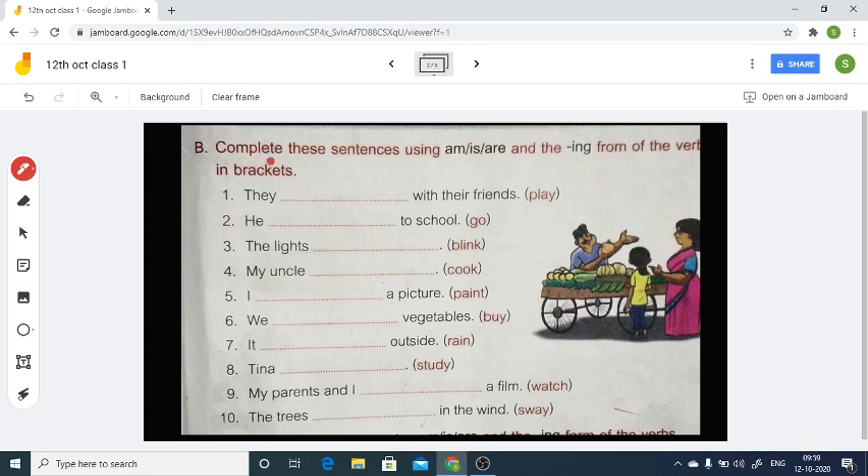Here we have: 'Complete this sentence using am/is/are plus the ing form of the verb.' In exercise A we learned to write the ing form of verb. Now here in exercise B we are going to use the helping verb am/is/are along with the ing form of verb to complete the sentence. Let's see — 'they.'